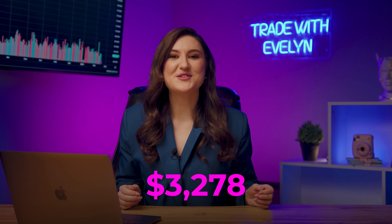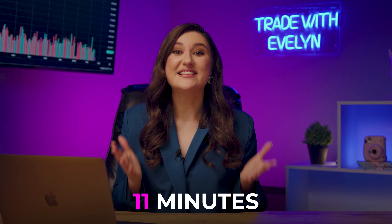I've earned $3,278 in 11 minutes. I'm satisfied — I think that's enough for today. Did you like my trading? There was a reversal in the middle — it was tricky. A little more and the market could have turned in the other direction, but don't worry, you're in good hands.